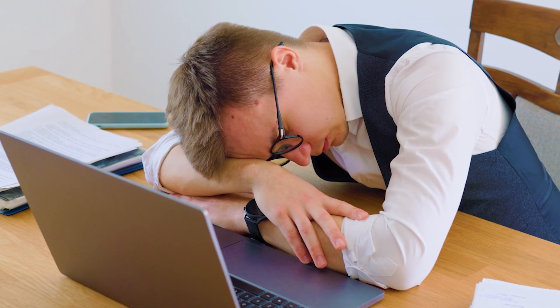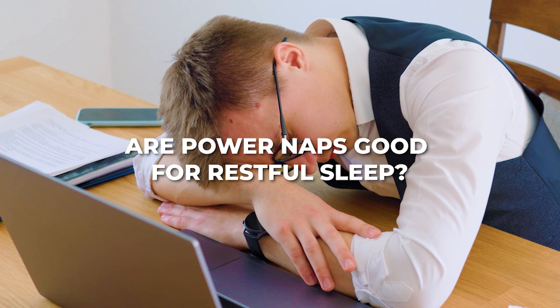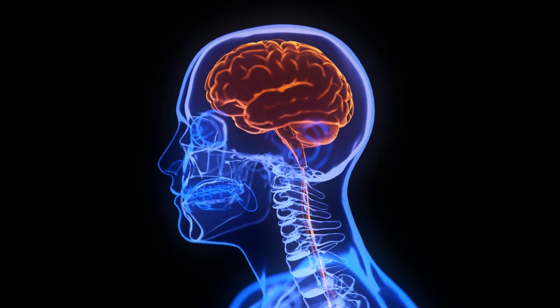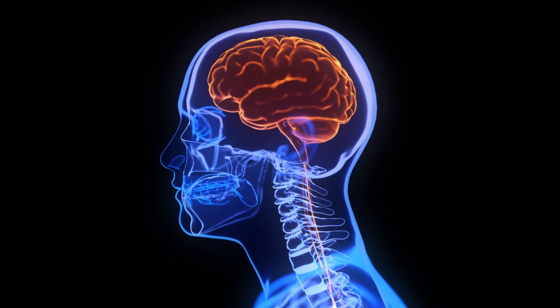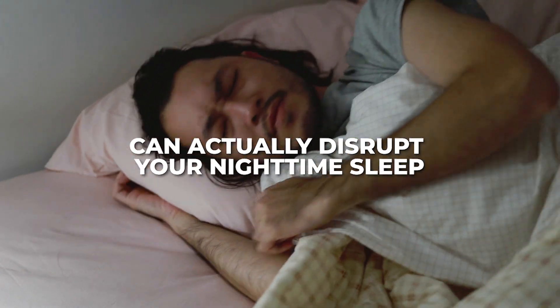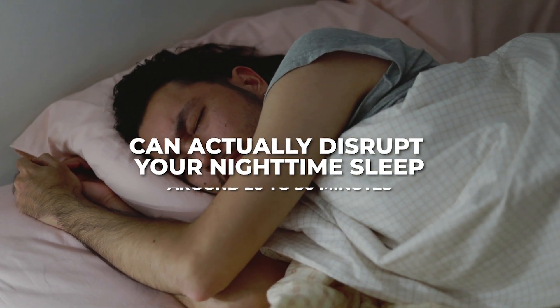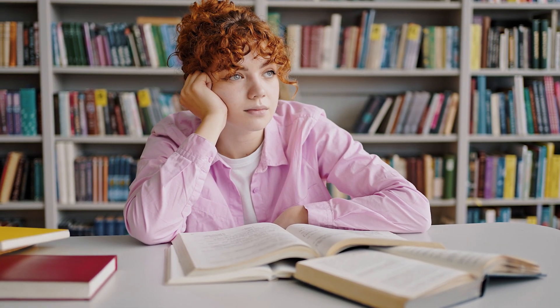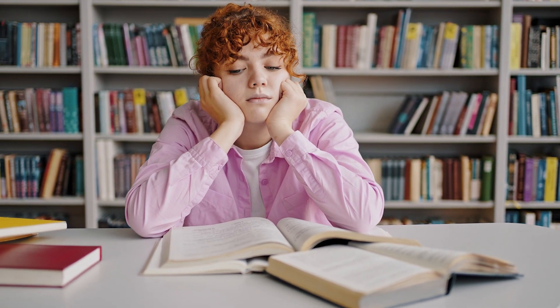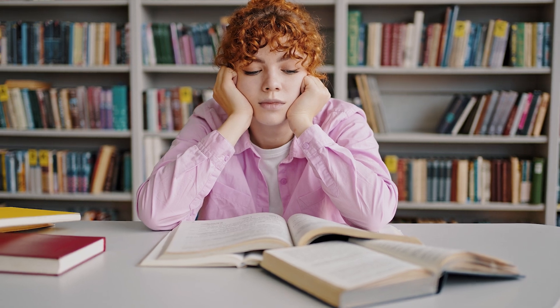Are power naps good for restful sleep? Napping can be a double-edged sword. While a well-timed power nap can boost alertness and brain function, napping too late in the day or for too long can actually disrupt your nighttime sleep. The ideal nap duration is around 20 to 30 minutes, which is just enough to recharge without entering deep sleep stages that can leave you feeling groggy. So if you're feeling the afternoon slump, a quick nap can be your secret weapon — just be sure to watch the timing and duration.